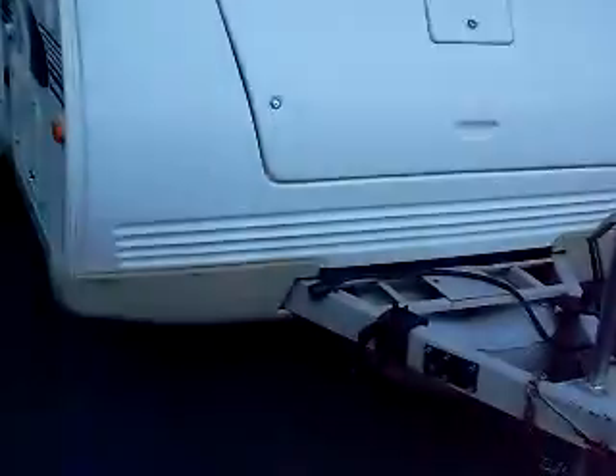Look at how great this looks all the way around. There's absolutely no way anybody would believe this is a 10-year-old unit, and this hasn't even been cleaned. When we get this shiny and detailed up for you, it's going to be gleaming and looking so great behind your tow vehicle. Just about any small truck or SUV will be able to tow it.